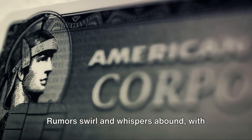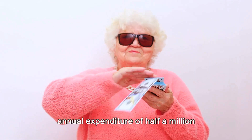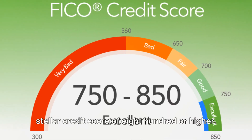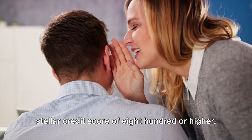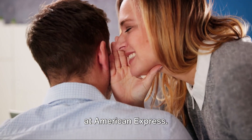Rumors swirl and whispers abound, with suggestions that you should have at least a year's history with American Express, an annual expenditure of half a million dollars or more on your Amex cards, and a stellar credit score of 800 or higher. But these are just conjectures — the true requirements are known only to the folks at American Express.